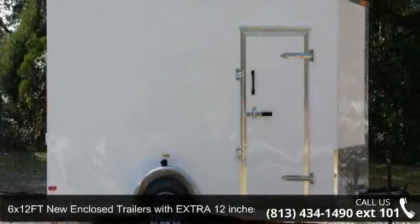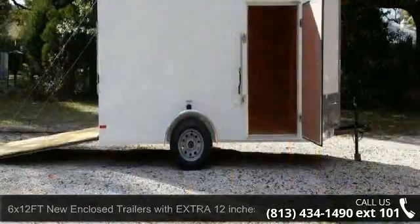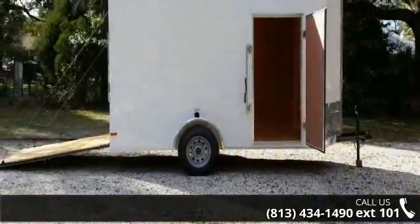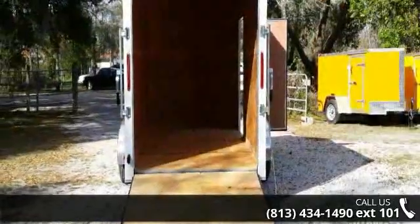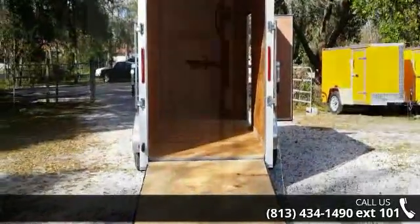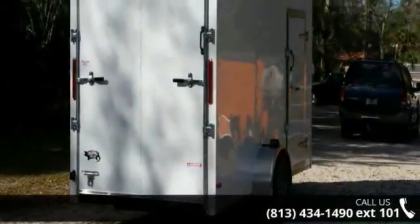Up for sale is a 6x12 FT new enclosed trailer with extra 12 inches inside height and ramp. This trailer is ready for the road. Financing options are also available for qualified buyers. Call now to speak with the dealer and find out why we are the preferred destination for quality trailers.